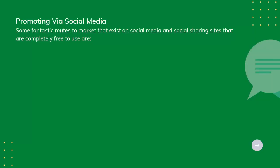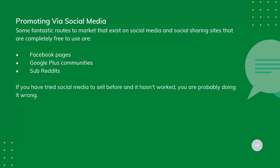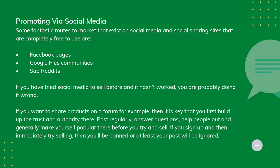Some fantastic routes to market exist on social media and social sharing sites that are completely free to use. If you have tried social media to sell before and it hasn't worked, you are probably doing it wrong. If you want to share products on a forum, for example, then it's key that you first build up the trust and authority there.